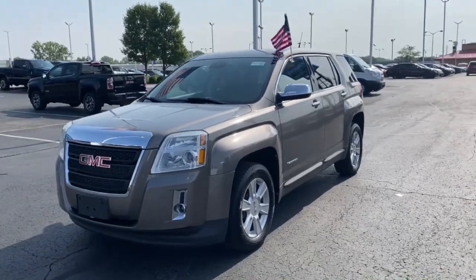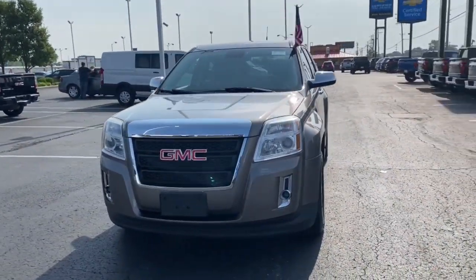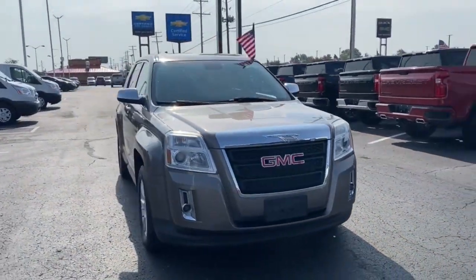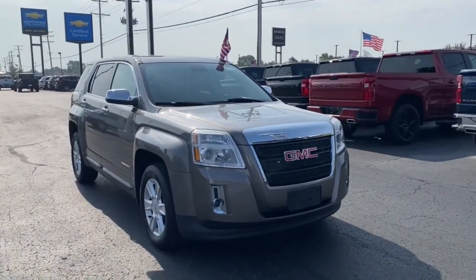This could be the car for you. The 2012 GMC Terrain. With less than 80,000 miles on the odometer, this vehicle provides excellent value.